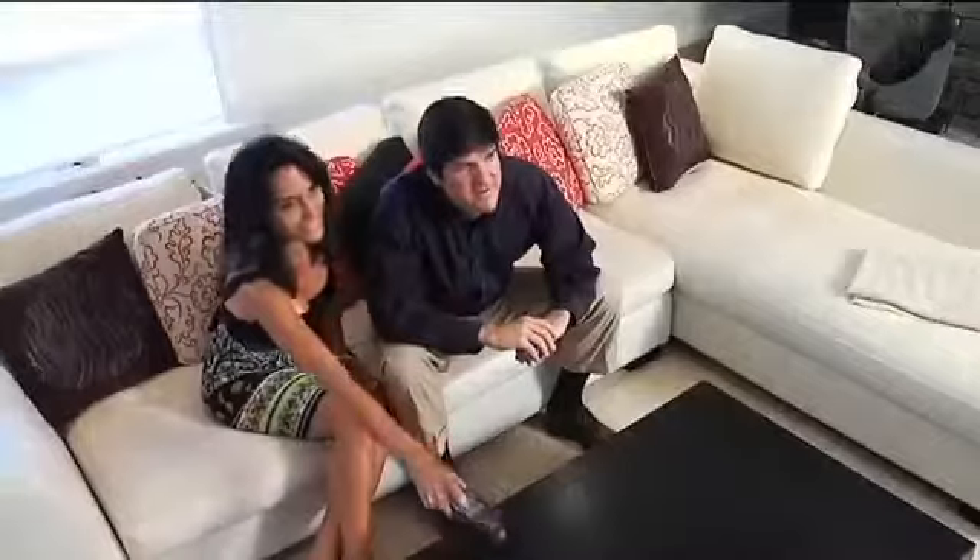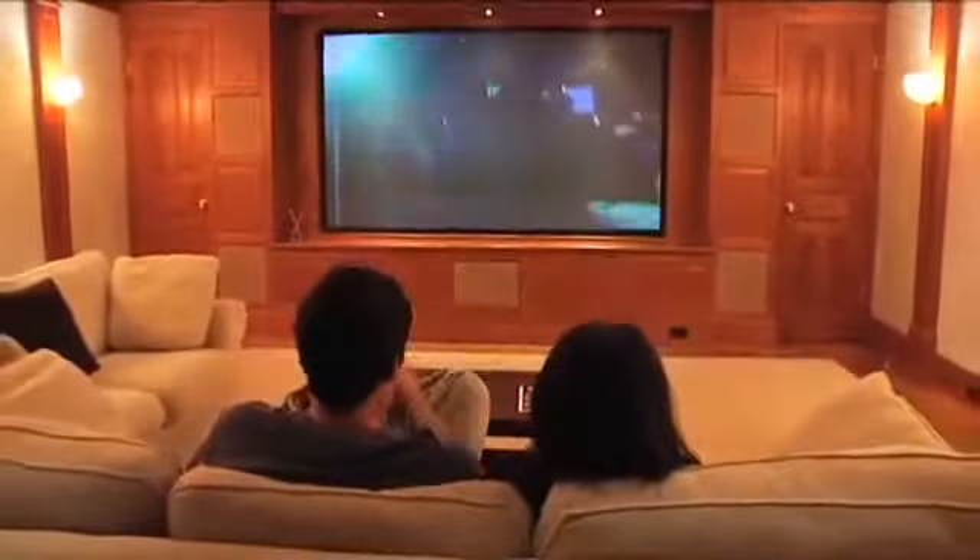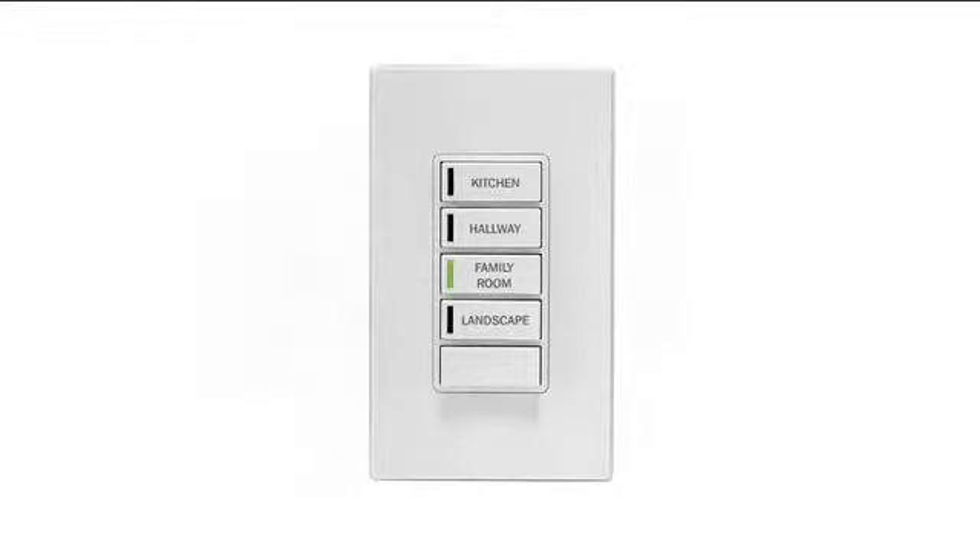At showtime, press a button on the Z-Wave universal remote and watch the lights slowly fade, the shades lower and the on-screen action begin.